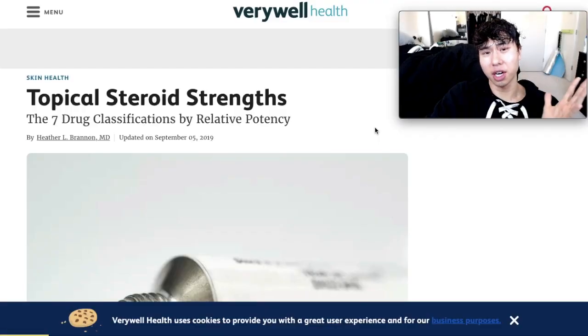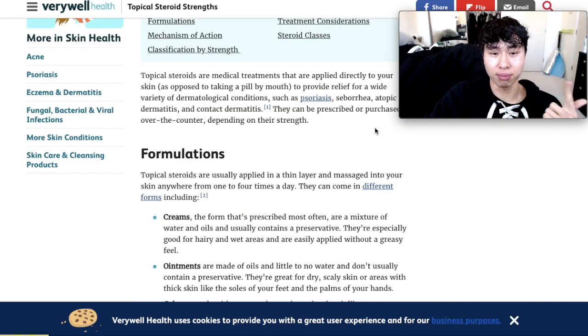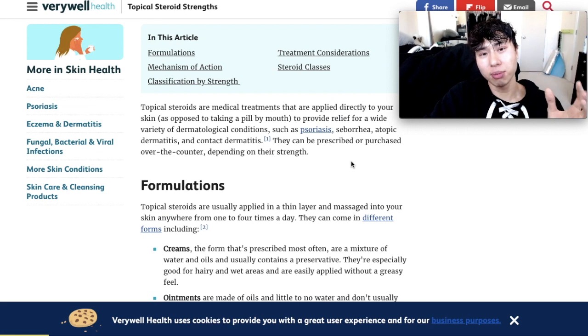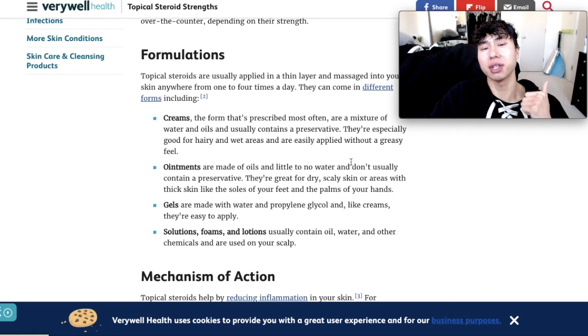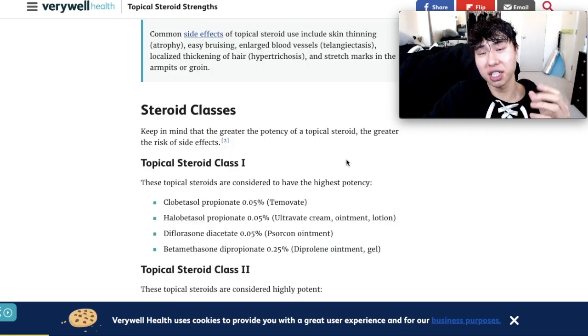So what exactly are steroid creams? They're used to treat skin conditions like psoriasis, eczema, and contact dermatitis. What they do is superficially reduce the inflammation in the skin, but that is your body's natural response to an antigen — whether external or internal, from something you ate. They can be prescribed or purchased over the counter depending on their strength, and they come in different forms like creams, ointments, gels, and solutions. They're classified by potency, and the greater the potency, the greater the risk of side effects.